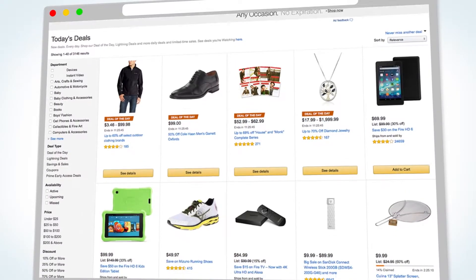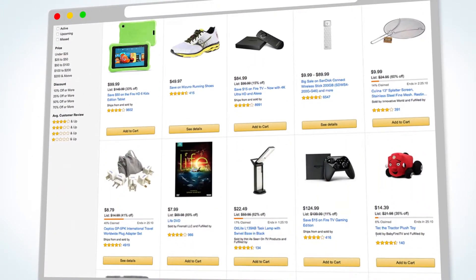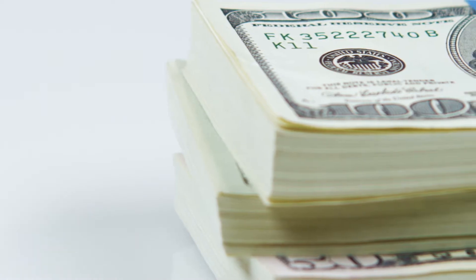The next time you're surfing the internet on a late-night shopping spree, you might want to pay better attention to the images. It turns out that colored pictures may influence what you buy.